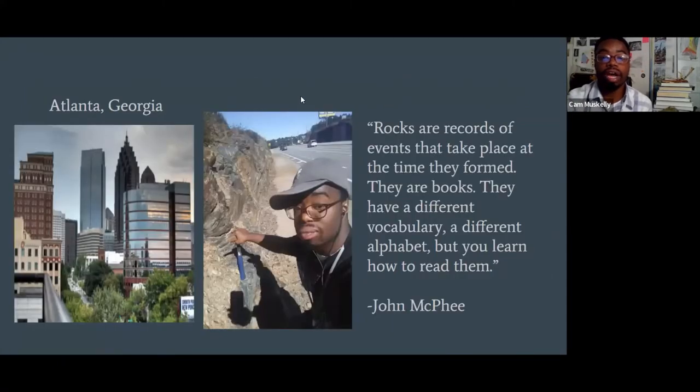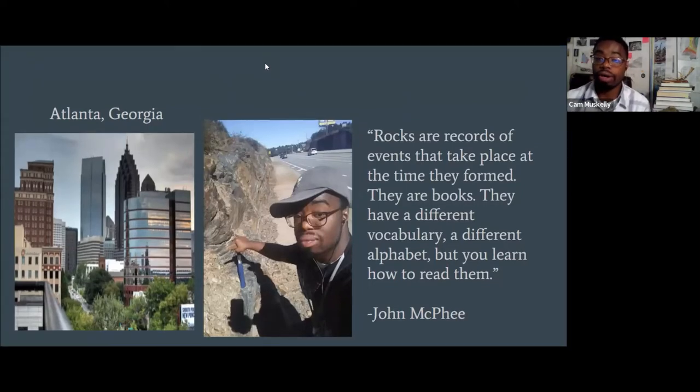I'd like to start out with this quote: 'Rocks are records of events that take place at the time they were formed. They are books. They have a different vocabulary and a different alphabet, but you have to learn how to read them.' So every time we go out and look on the side of the roads, we are looking at an ancient environment.